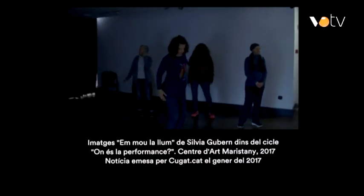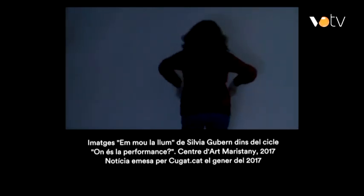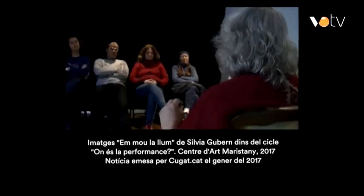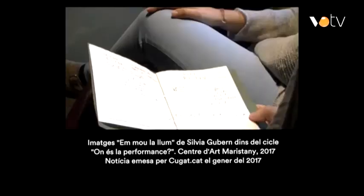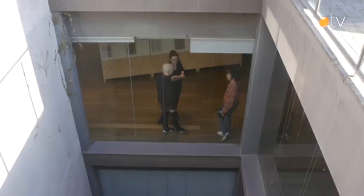Quines altres activitats organitzeu aquí, a l'Espai Polivalent? L'Espai Polivalent l'utilitzem per moltes coses, des d'un cicle de performance que vam fer l'any passat. L'activitat principal és un projecte que es diu La lleixa del Maristany, que és una lleixa que ocupa tota la paret de l'altra banda i que rep propostes d'artistes, sobretot d'artistes joves o artistes que mai han exposat o que han exposat poques vegades i que volen provar de fer-ho. És com un exercici o experiment o primer contacte amb una institució.